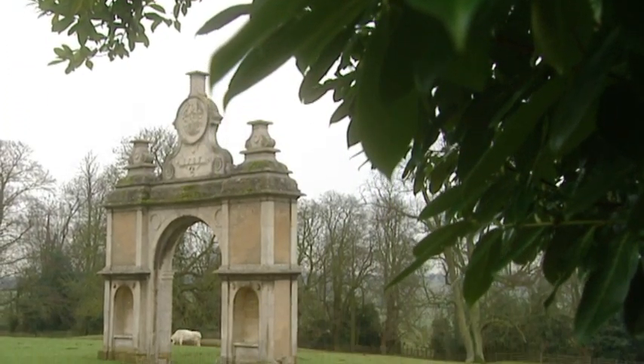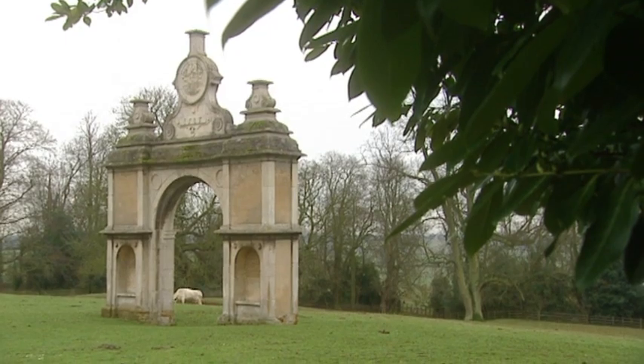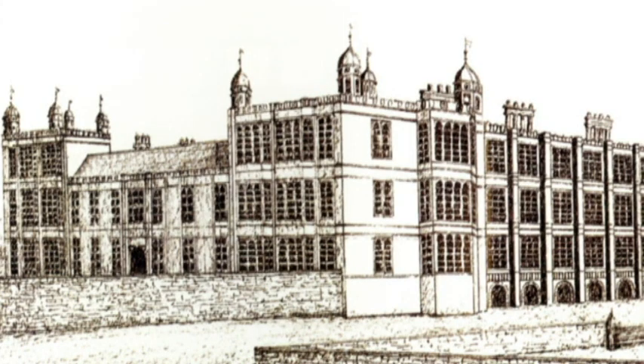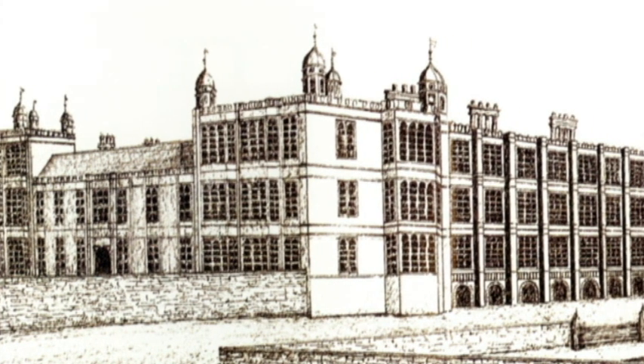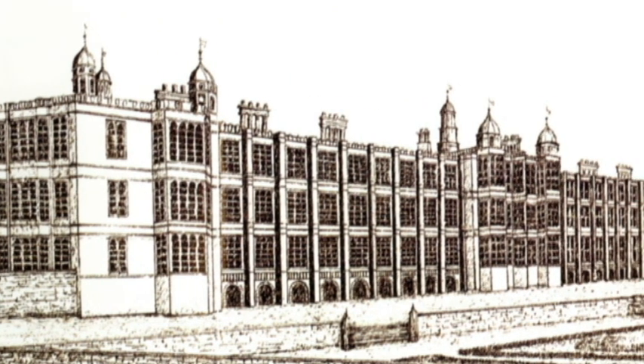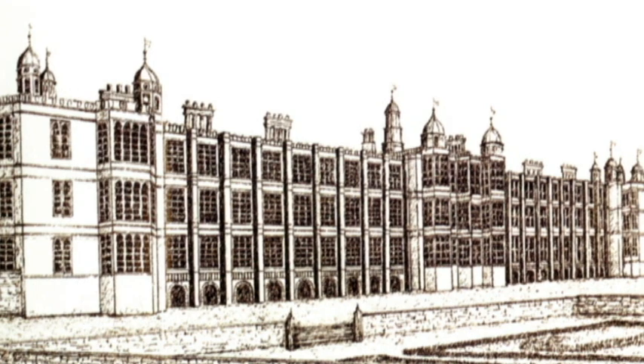Such was the fate of one man who spent the final five months of his life here at Holdenby House in Northamptonshire — and that man was King Charles I. In fact it wasn't such a bad prison at all, because at the time Holdenby House was the second largest private house in the country. To give you some idea of the scale, the largest was Hampton Court Palace.